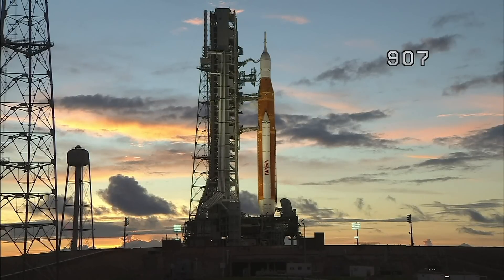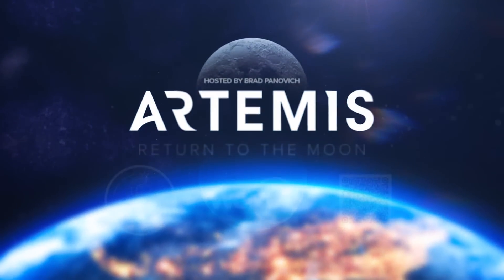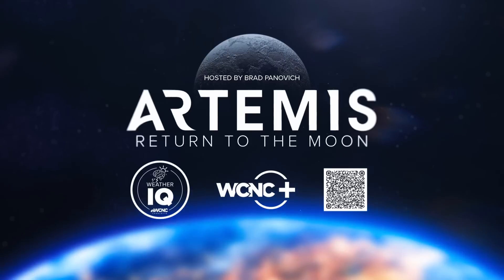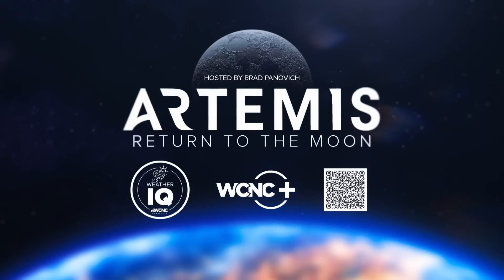Chris Pallone, NBC News, Cape Canaveral, Florida. And as a reminder, our Brad Panovich is walking us through it all. You can find his live stream of the launch starting at 1:45 this afternoon. You can scan the QR code on your screen for the link, or catch it on our WeatherIQ YouTube page or WCNC+, available on Fire TV and Roku.